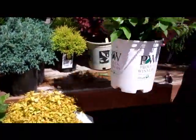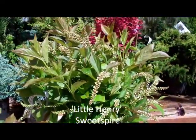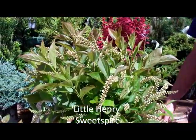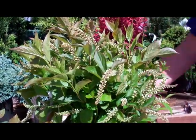Then our Sweet Spire here is another nice one that will stay about a good one and a half to two feet tall, and gets these nice spires of flowers that come out that are really, really pretty.